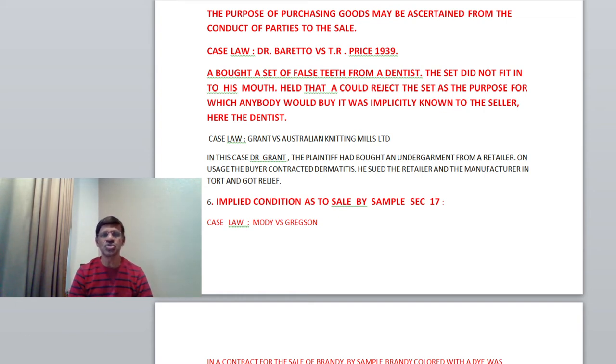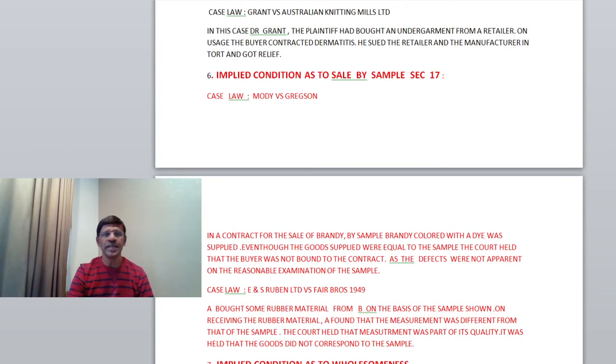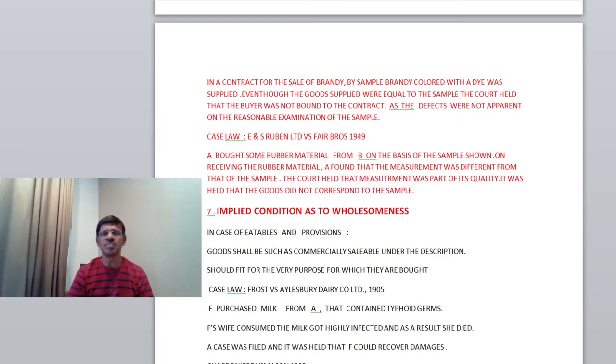Sixth condition: implied condition as to sale by sample, under Section 17. There is one famous case law: Moody v. Grekshire. In a contract for the sale of brandy by sample, brandy colored with a dye was supplied. Even though the goods supplied were equal to the sample, the court held that the buyer was not bound to the contract, as the defects were not apparent on reasonable examination of the sample. It is very difficult for the buyer to judge the product on reasonable examination; it can only be ascertained on usage.